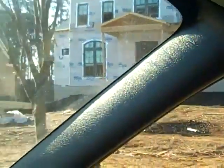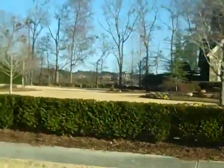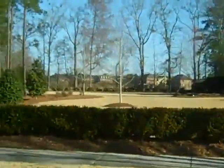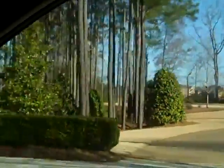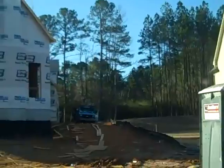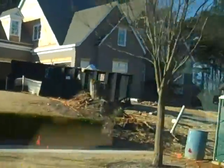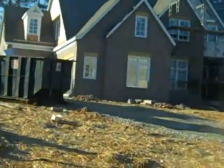Looks like we have some new construction going up right here. We're driving around looking at these houses, and if you look over here, that on the other side is the Whitewater Creek subdivision, and this one is New Haven. Looks like there's some construction going on, and there's someone out there working on that house right now.